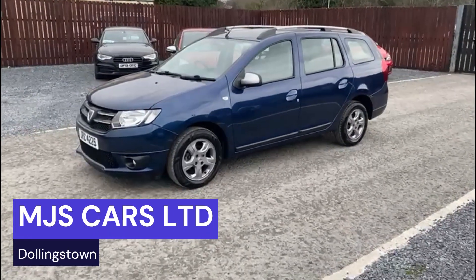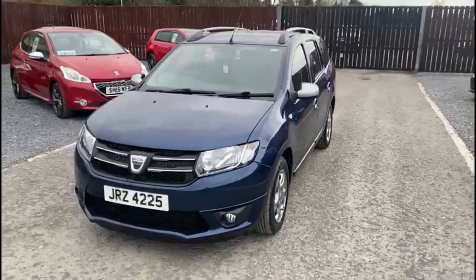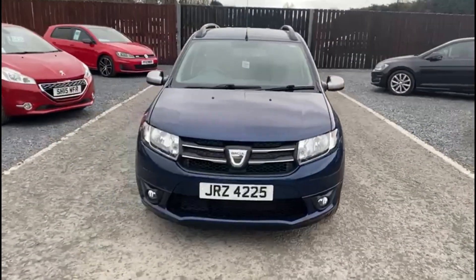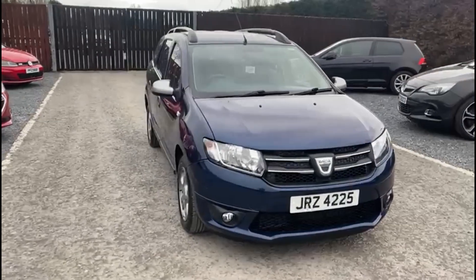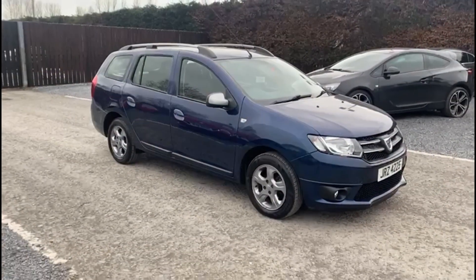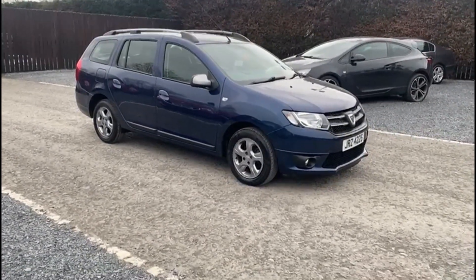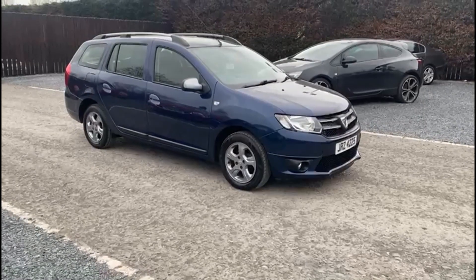Hi everyone, Nathan here at MJS Cars. Today I want to show you around this 2015 Dacia Logan. It is the 1.5 diesel model and it comes in this excellent metallic blue.